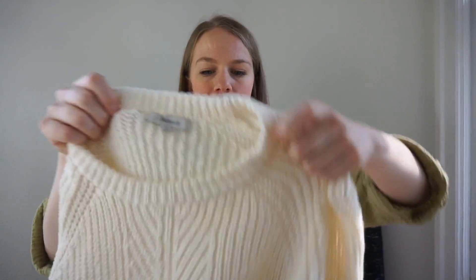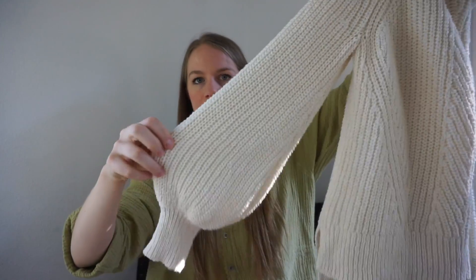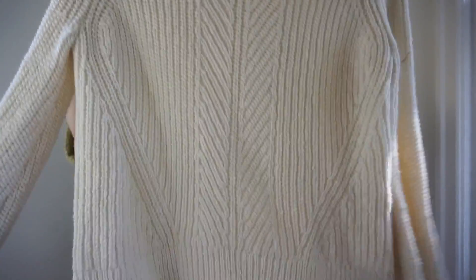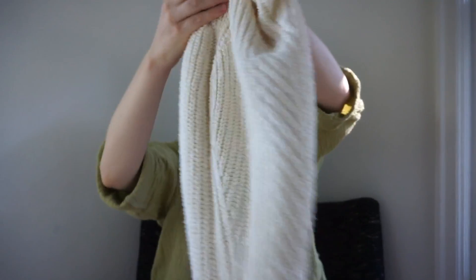This is a Madewell size small sweater — I'm really tempted to keep it. It's very similar to one I have by Frame: balloon sleeve, gathered wrist, really nice boxy cut, something you could wear all season long. I love the one I have by Frame, so I'm tempted, but I probably won't keep it.